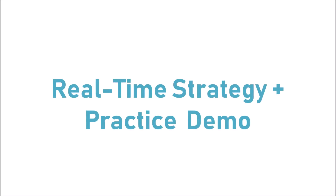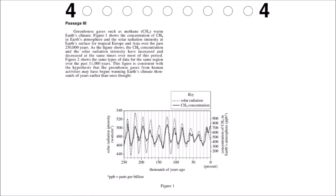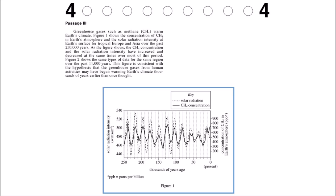Now we're going to go through each of these passage types in real time and demonstrate how to use these strategies. We'll start with this data representation passage and skim through it to get the basic understanding as quickly as possible. If you skim the little passage at the top, you can pick up keywords such as concentration of methane, Earth's surface over a certain number of years, and solar radiation intensity.